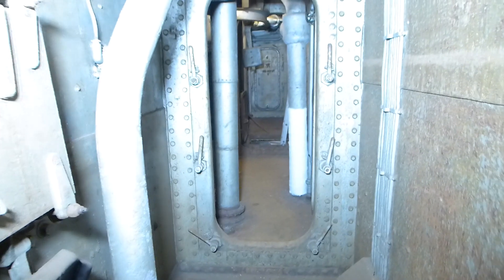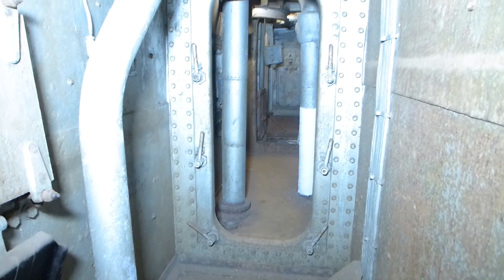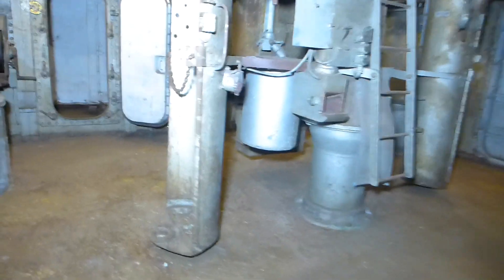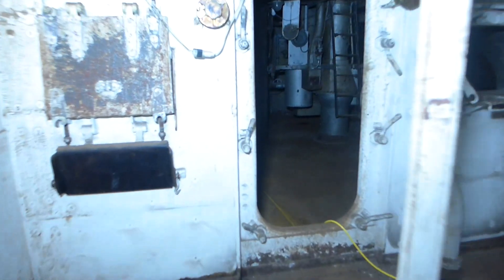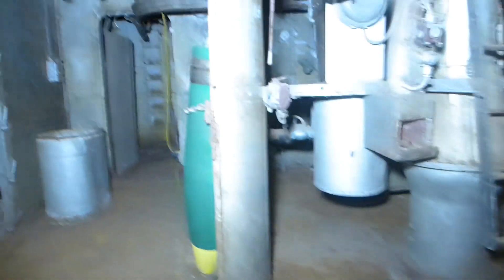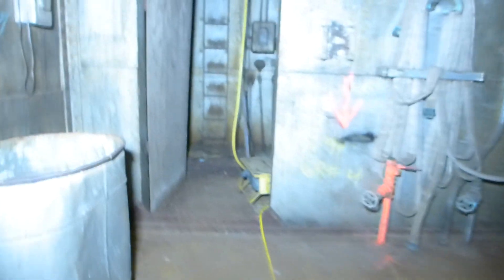We've descended to the first platform, where things change radically. We're standing in a somewhat limited thwartships passage that opens into the handling room for turret number two — a fairly large space for the lower levels, with the exception of engine and boiler rooms which were considerably larger. Even these spaces are subdivided: there's a watertight door leading into a powder handling room, and another set of watertight hatches leading into the handling room for turret one. Those would have been closed whenever the ship was in action to provide flash protection if there was a powder fire in a handling room or magazine.